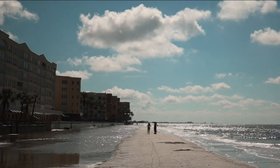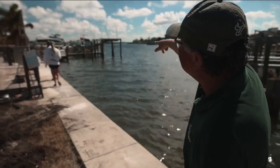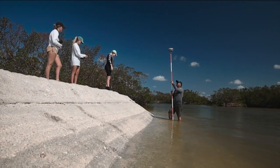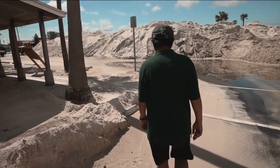This storm basically wiped out almost 100% of our dunes. His team walked the shorelines, sea walls, and back bays like detectives, taking measurements and searching for what they call the wrack line.